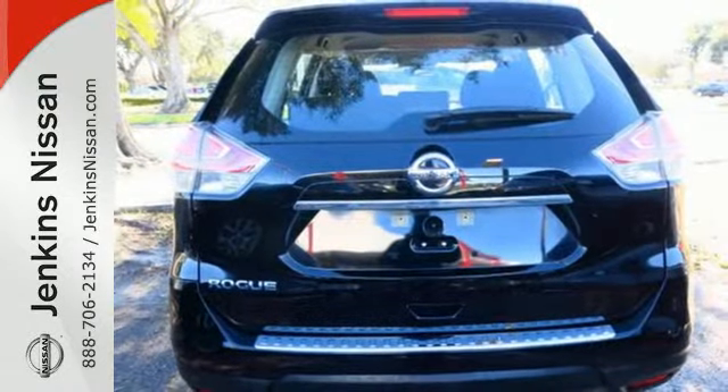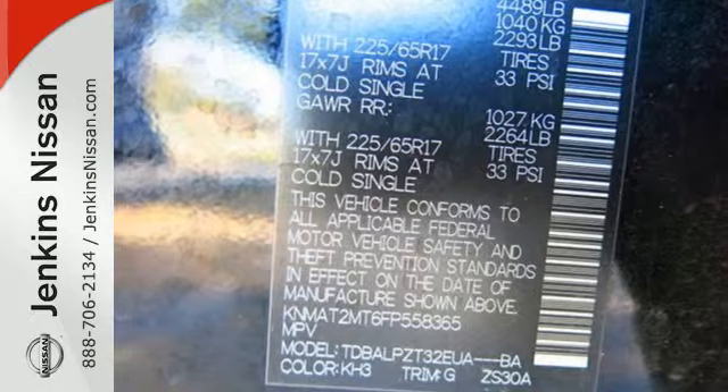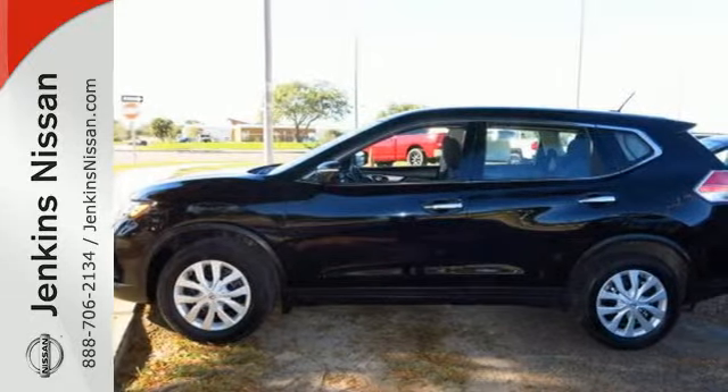Inside, you'll love the Bluetooth hands-free phone system, hands-free text messaging assistant, and easy flex seating system. Take your drive to new heights. Come test drive this 2015 Nissan Rogue.